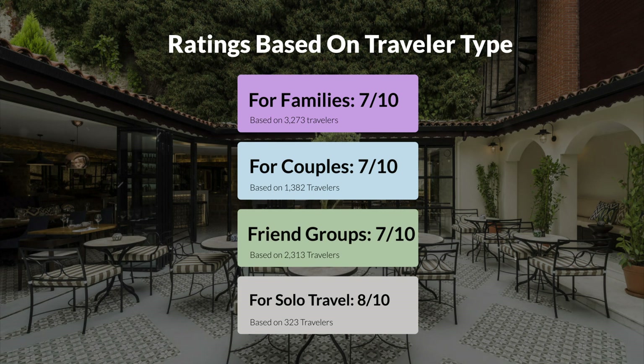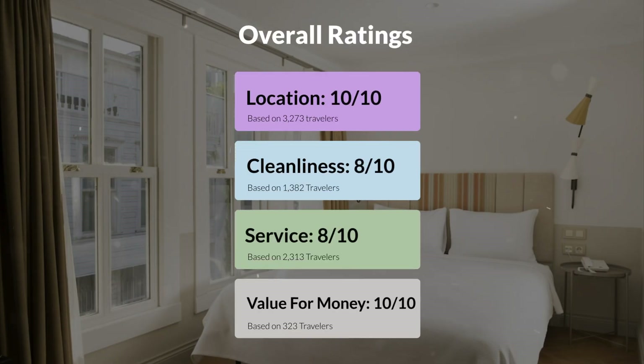Here are our overall ratings for this hotel. Location, 10 out of 10. Cleanliness, 8 out of 10. Service, 8 out of 10. Value for money, 10 out of 10.